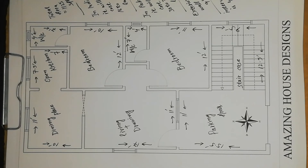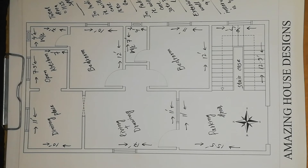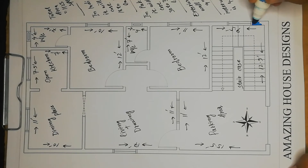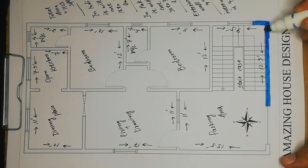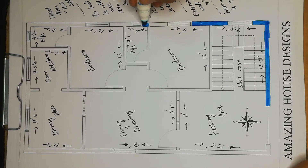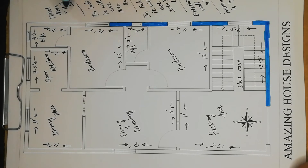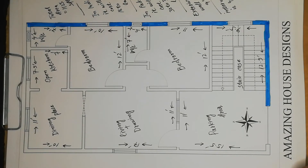Now we have to colorize this whole plan so that it looks beautiful, and we will also mention the columns. We will start from here — just like that — so that it looks more realistic.